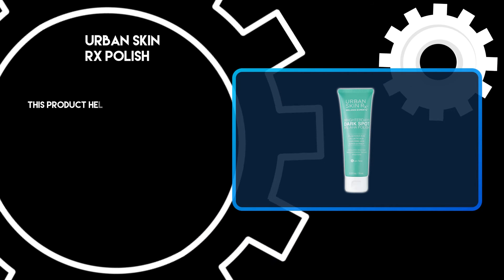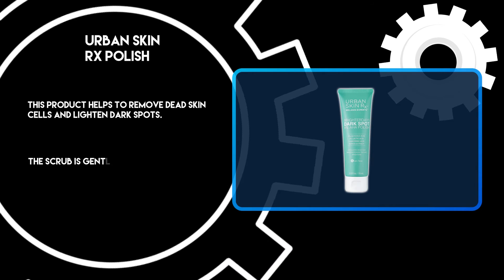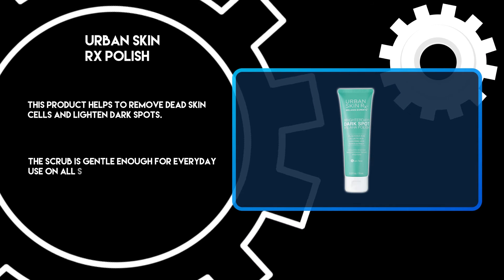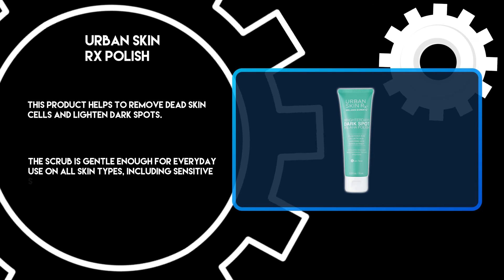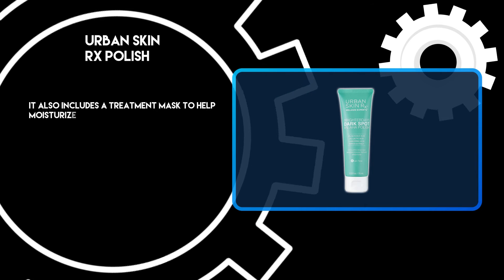This product helps to remove dead skin cells and lighten dark spots. The scrub is gentle enough for everyday use on all skin types, including sensitive skin. It also includes a treatment mask to help moisturize your face.